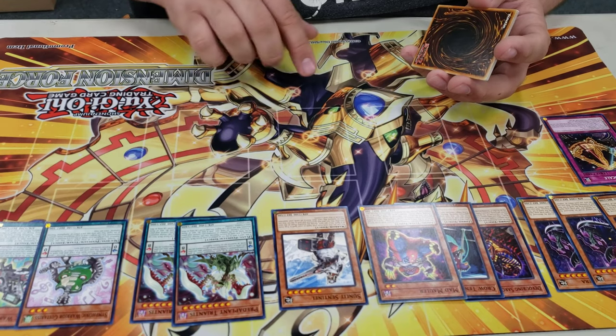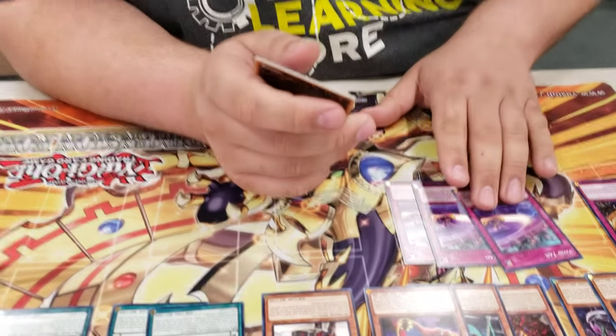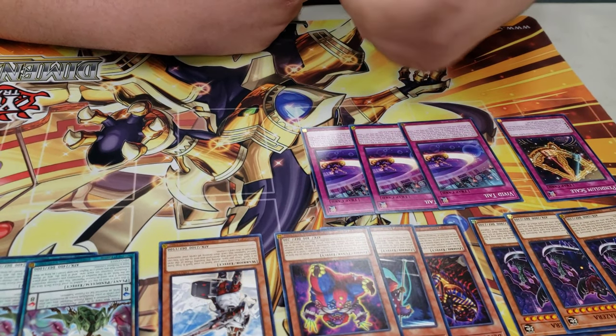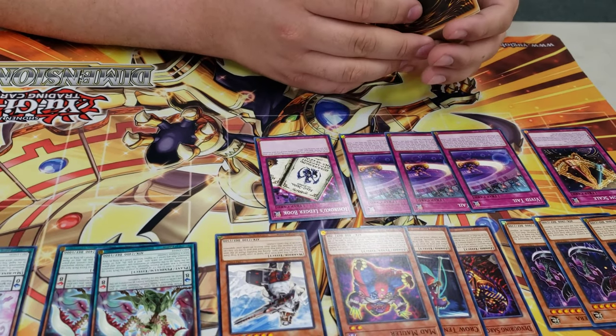A card that nobody had any respect for and that I heard people talking trash about was Vivid Trail. You get to use this card's effect three times - target any card you control and bounce it back to the hand. While it's in the grave you get to do the same effect: return a face-up card on your side of the field back to the hand, reset it, and next turn do the first effect again to bounce another card back. So with Pendulum Scale and Vivid Trails, it was really hard to remove any cards on my board because I'd constantly keep bouncing them back or protecting them. Ichiroku's Ledger Book was really good for keeping you from dying.